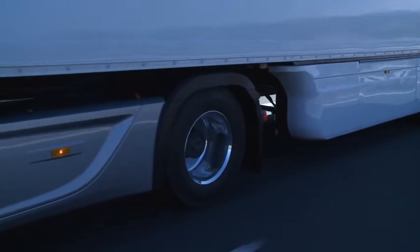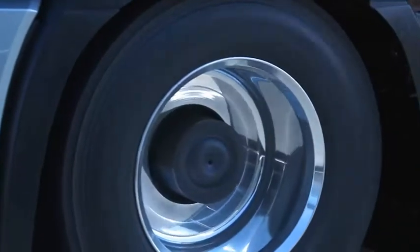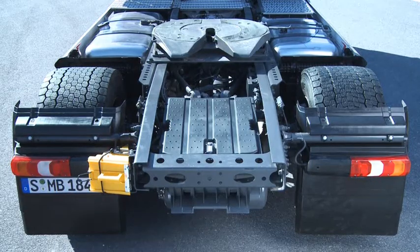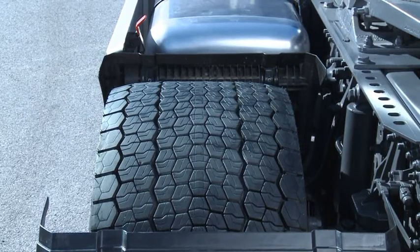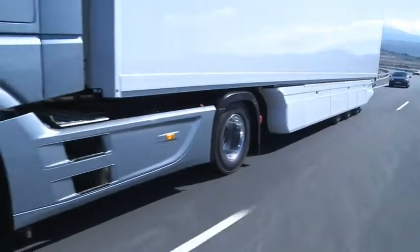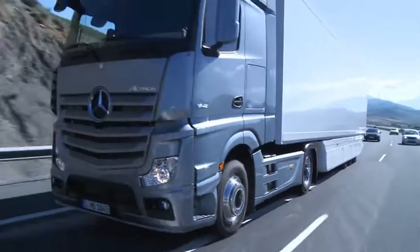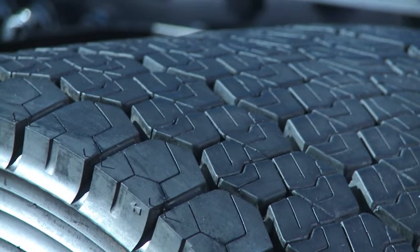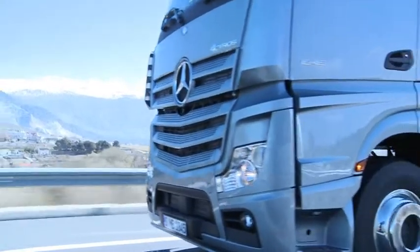The rolling resistance of the new extra-wide tyres on the rear axle is lower than that of conventional twin tyres, for example, as a result of two rather than four sidewalls. The new tyres are thus able to make a crucial contribution to reducing fuel consumption. The effect is highly dependent on the tread type of the tyre, however.